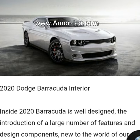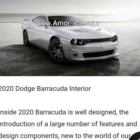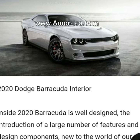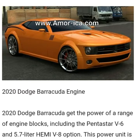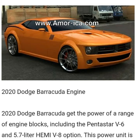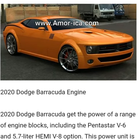2020 Dodge Barracuda interior. Inside, the 2020 Barracuda is well designed, with the introduction of a large number of features and design components new to the world of conventional muscle cars. Particular attention was paid to the aspects of safety and luxury, which emphasized the positive aspects of this vehicle. All this should help drivers remain comfortable when driving the 2020 Dodge Barracuda, even at high speeds.